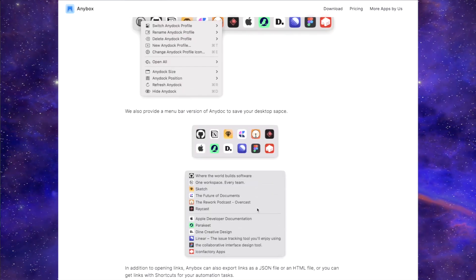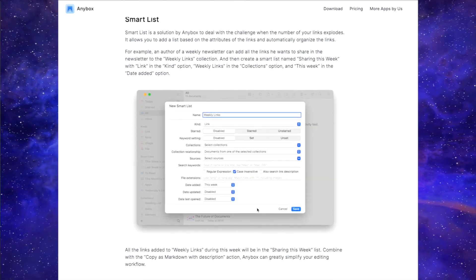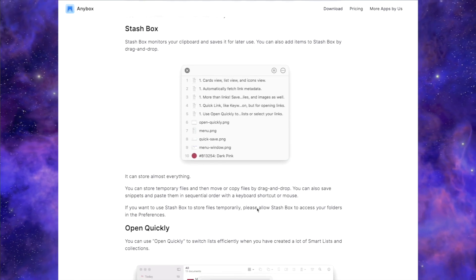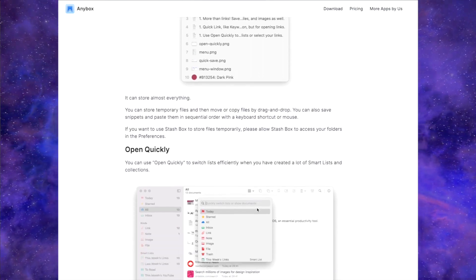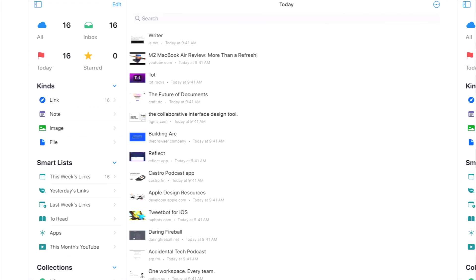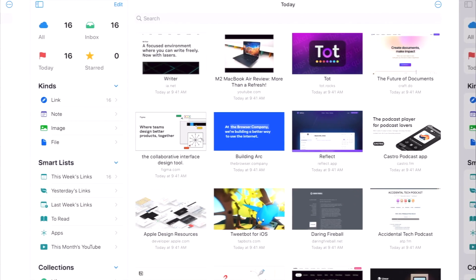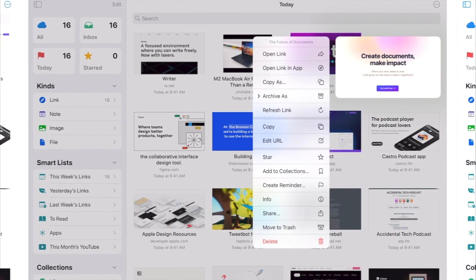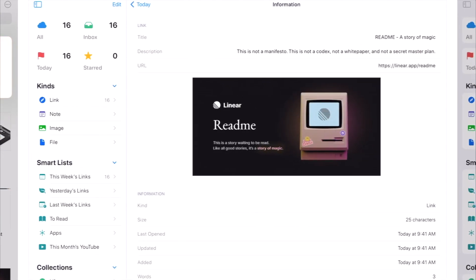It already comes with some categories you can filter by like links, notes, images, and files. You can star certain items to filter by favorites and build your own collections such as movies, clothes, home stuff, pet things, and recipes — these are basically your folders to store and organize stuff in. You can add almost anything from any app and use it on all of your Apple devices. It's super user-friendly and even has pretty good widgets.